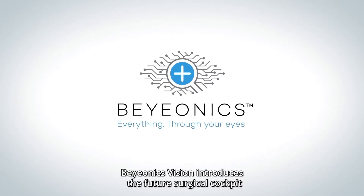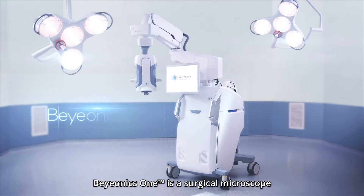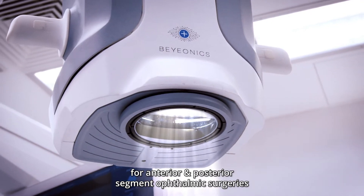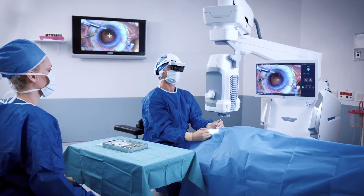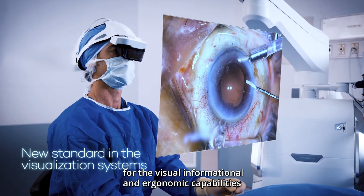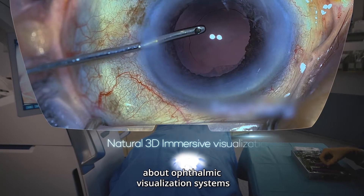Bionics Visions introduces the future surgical cockpit: the Bionics One. Bionics One is a surgical microscope for anterior and posterior segment ophthalmic surgeries. Bionics One technology sets a new bar for the visual, informational, and ergonomic capabilities of ophthalmic visualization systems.